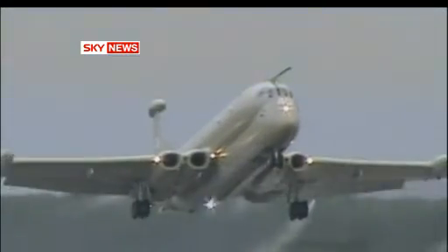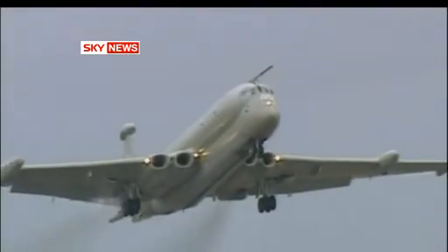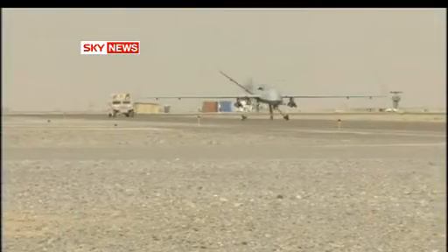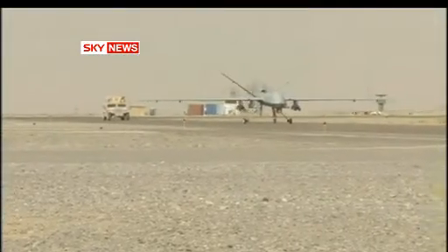We haven't got enough boots on the ground, and we need to put those boots on the ground that we do have in the right place. An airborne explosion killing 14 aboard a Nimrod surveillance plane means they can no longer be refuelled in mid-air, so the Sentinel will share surveillance duty, whilst another task is being lined up for the military's unmanned drones.